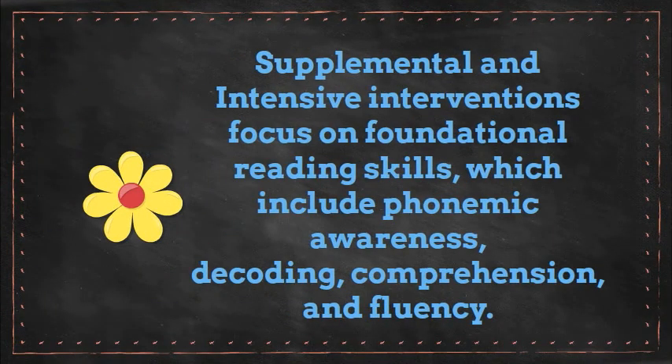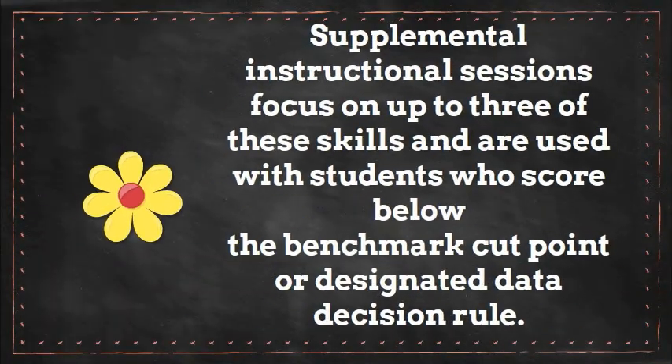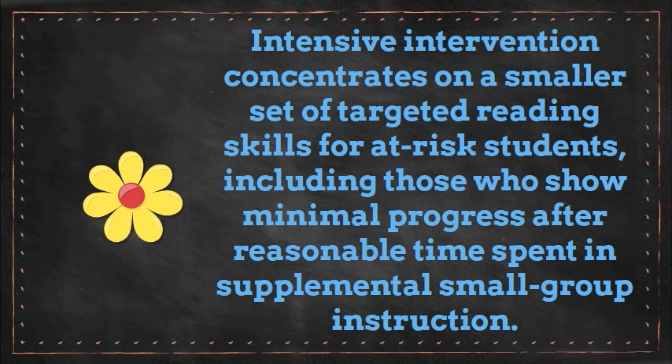Supplemental and intensive interventions focus on foundational reading skills, which include phonemic awareness, decoding, comprehension, and fluency. Supplemental instructional sessions focus on up to three of these skills and are used with students who score below the benchmark cut point or your designated data decision rules. Intensive intervention concentrates on a smaller set of targeted reading skills for at-risk students, including those who show minimal progress after reasonable time spent in supplemental small group instruction.